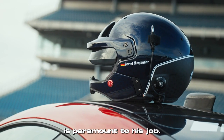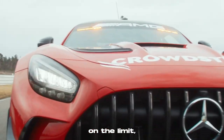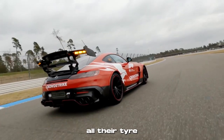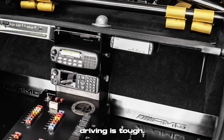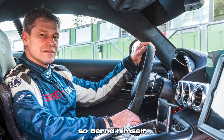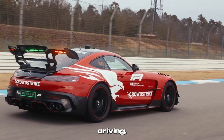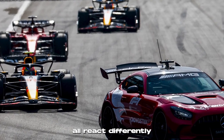While safety is paramount to his job, if the conditions allow for it, he still likes to drive the Mercedes and Aston Martin cars on the limit to keep the cornering speeds fast enough so the F1 cars don't lose all their tyre temperature. Balancing the communication side of his role with the on-the-limit driving is tough, so Mylander has a co-driver who covers much of the communication with race control, so Bert himself can focus on assessing track conditions, driving, and keeping an eye on the F1 drivers behind him, who Bert says all react differently to the safety car.